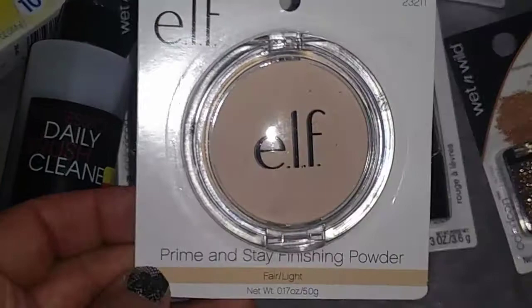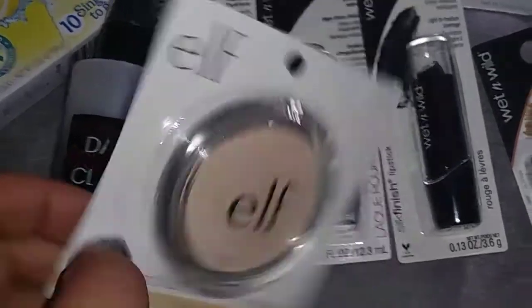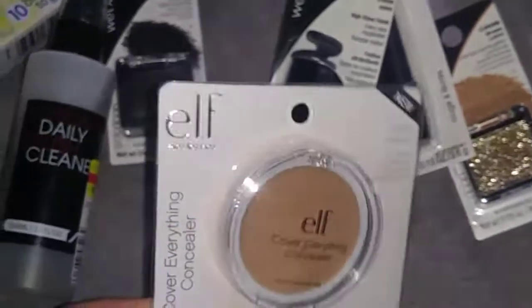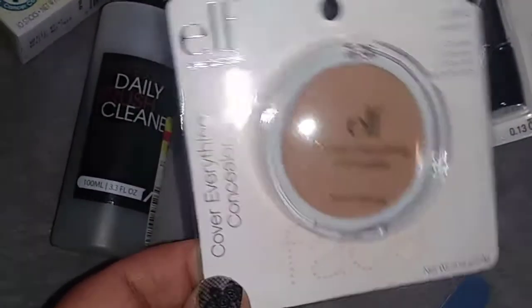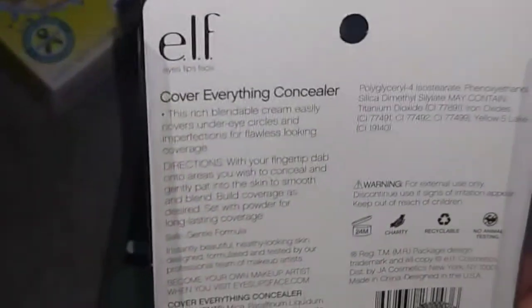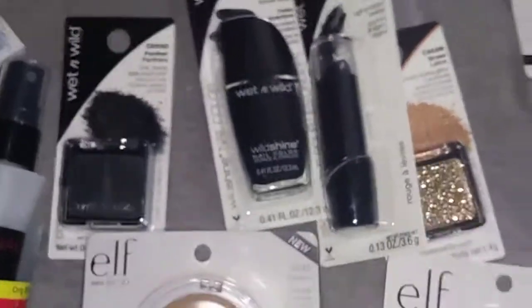I picked up the Prime and Stay Finishing Powder — 0.17 ounces, by Elf, #23211. I'm so excited because I didn't think they had Elf products at my Dollar Tree, and they did! I also picked up the Elf Cover Everything Concealer, #23143 Medium. It conceals under-eye circles and imperfections. I'm going to try this out and see if it works. I've seen everybody else hauling them and I was like, am I going to get them? And I did!